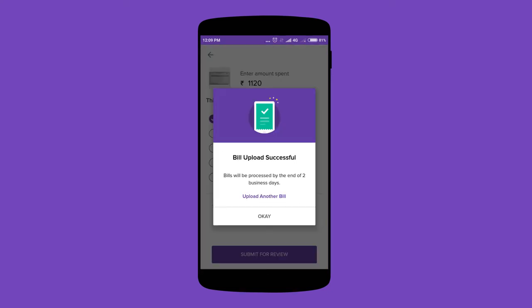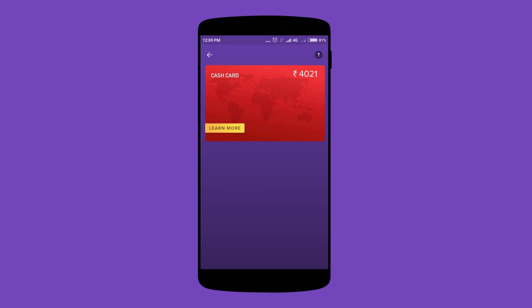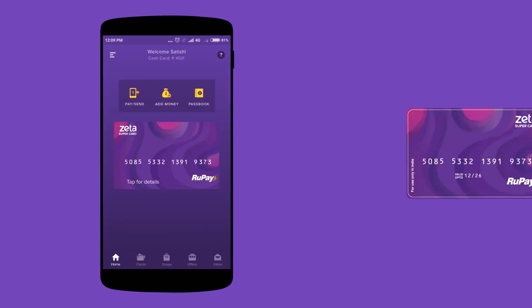Once your claim is approved, the amount will be transferred from your medical reimbursements card to your cash card. You can then spend this money anywhere with the Zeta app or the supercard.